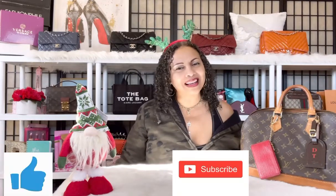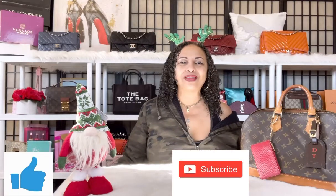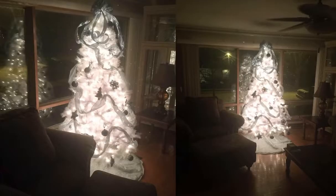Congratulations to the giveaway winner! Remember to like, comment, and subscribe. Have fun with your family over this holiday season — I wish you all so much miracles and blessings, and I'll see you again soon in another video.